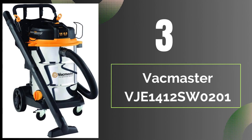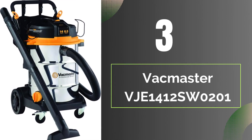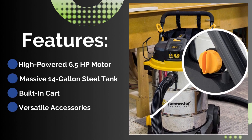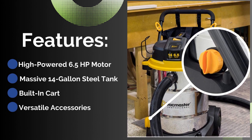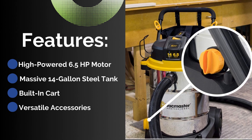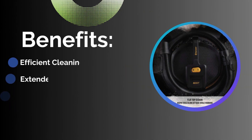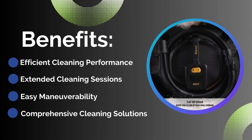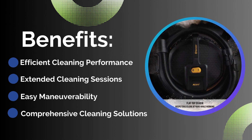Number three: Vokmaster V14 12-201. Features: high-powered 6.5 HP motor, massive 14-gallon steel tank, built-in cart, and versatile accessories. Benefits include efficient cleaning performance, extended cleaning sessions, easy maneuverability, and a comprehensive cleaning solution.